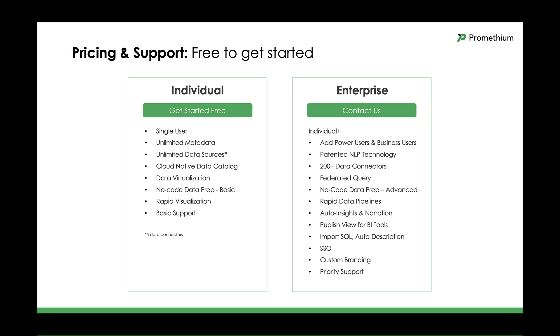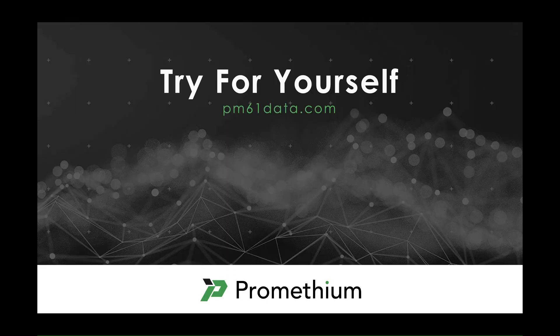Enterprise also includes world-class priority support using modern channels like in-app chat. We didn't add any pricing here, but please contact us for pricing — it's very easy to understand and easy to get started. Make sure you visit us at pm61data.com to see some of our customers and to try Prometheum for yourself. At Prometheum, we're on a mission to help every business be data-driven by enabling employees to make data-driven decisions in real time without the technical complexity of data management. Thanks again, and remember to vote for Prometheum.